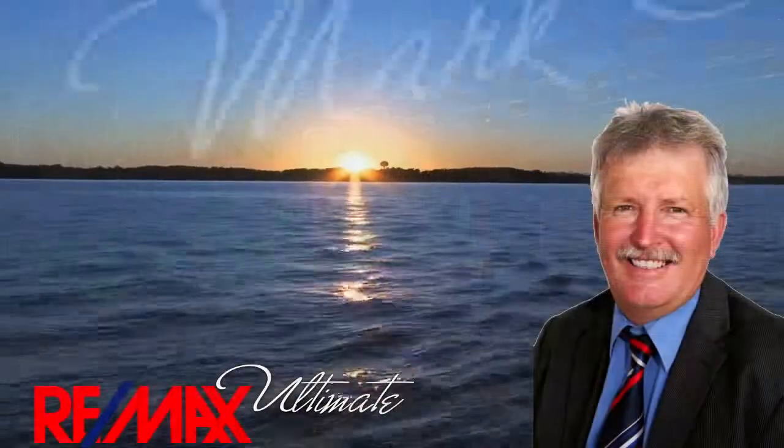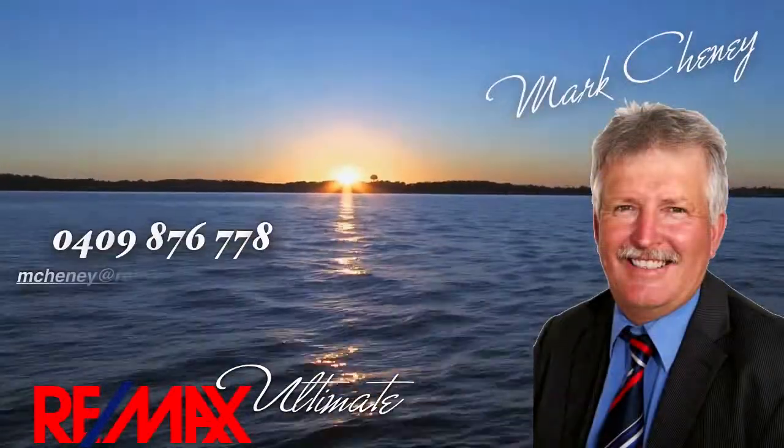Arrange an appointment with Mark today so you're not told, "I'm sorry, that property's already been sold."